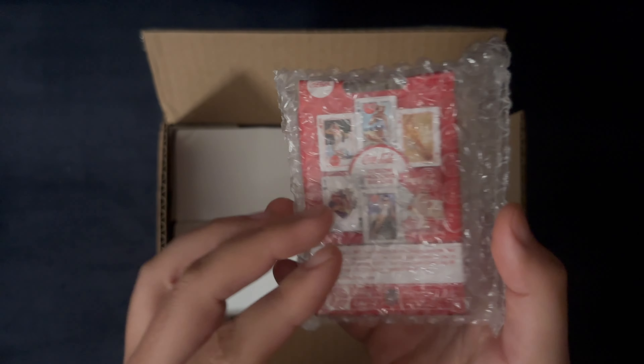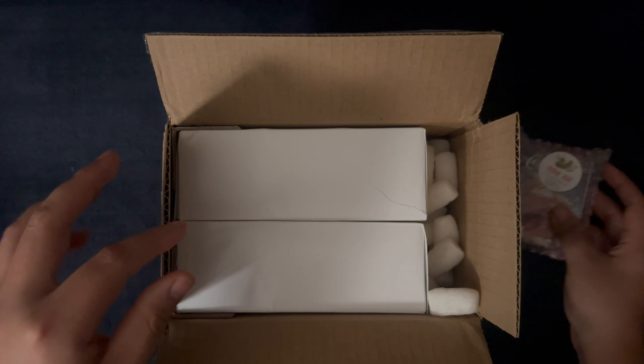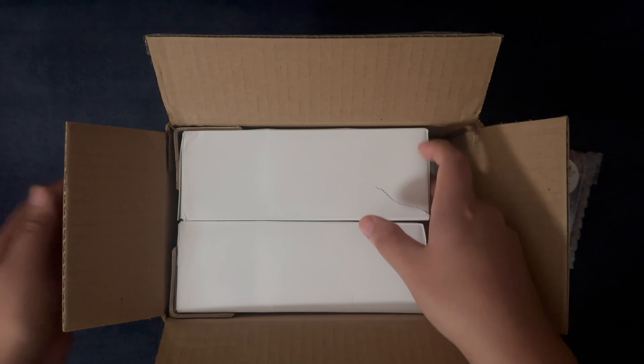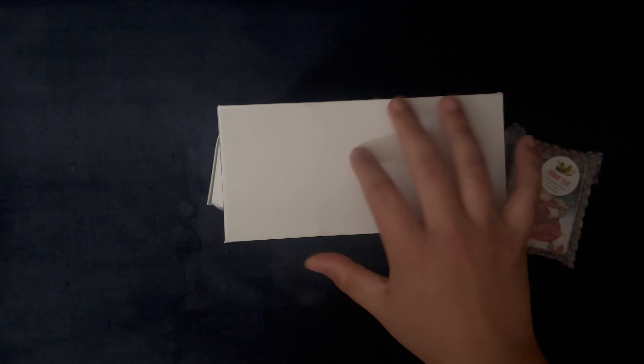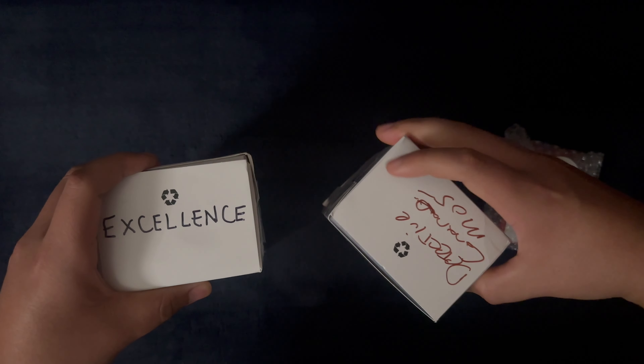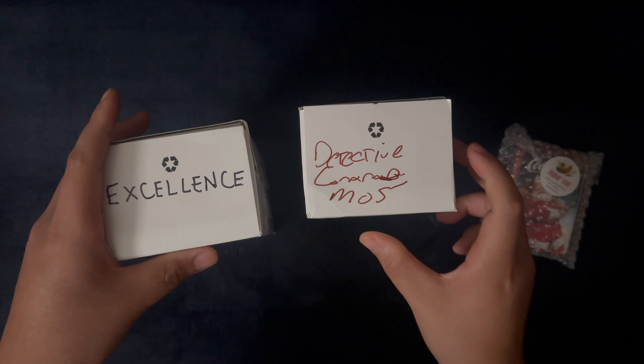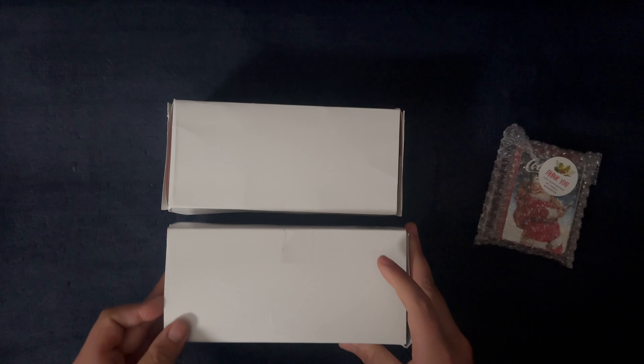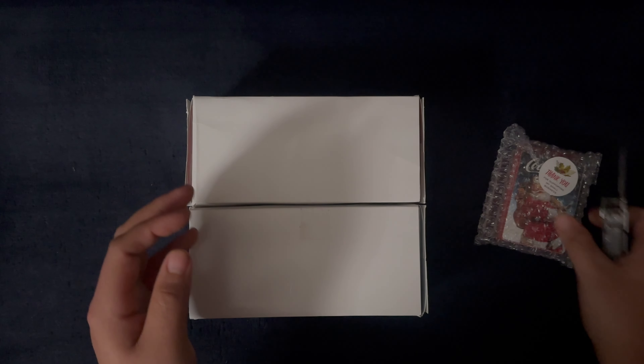And you can see what's right there, as well as two decent-size bricks as I like to call them. So let's take them out — these things are much heavier than you would think. And our second brick. Excellent. Let's see what this says. I can't read that, so let's just start with our first deck right here.